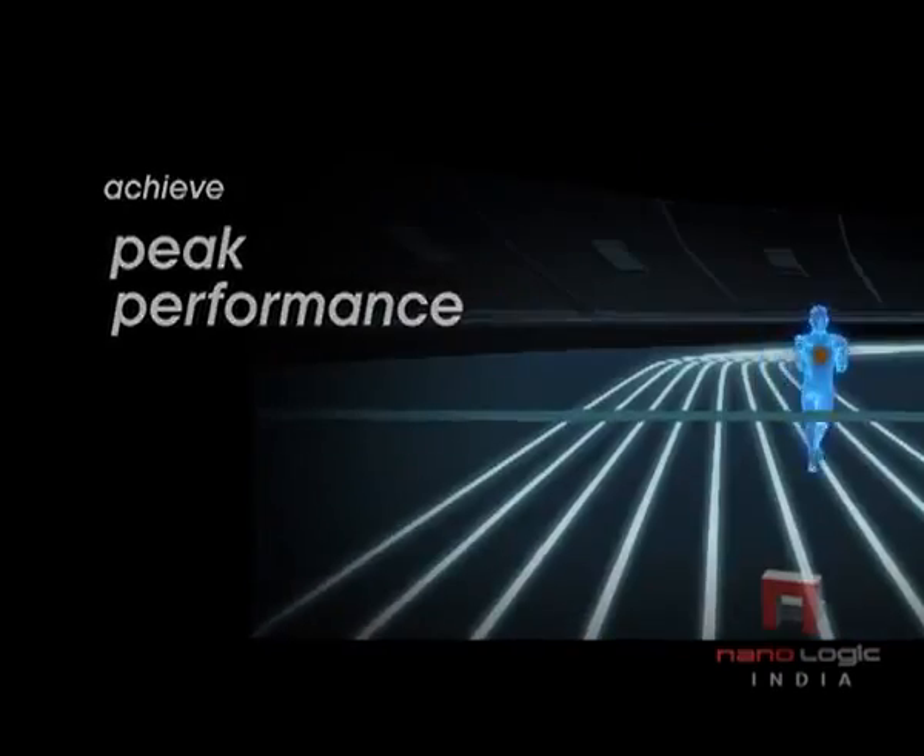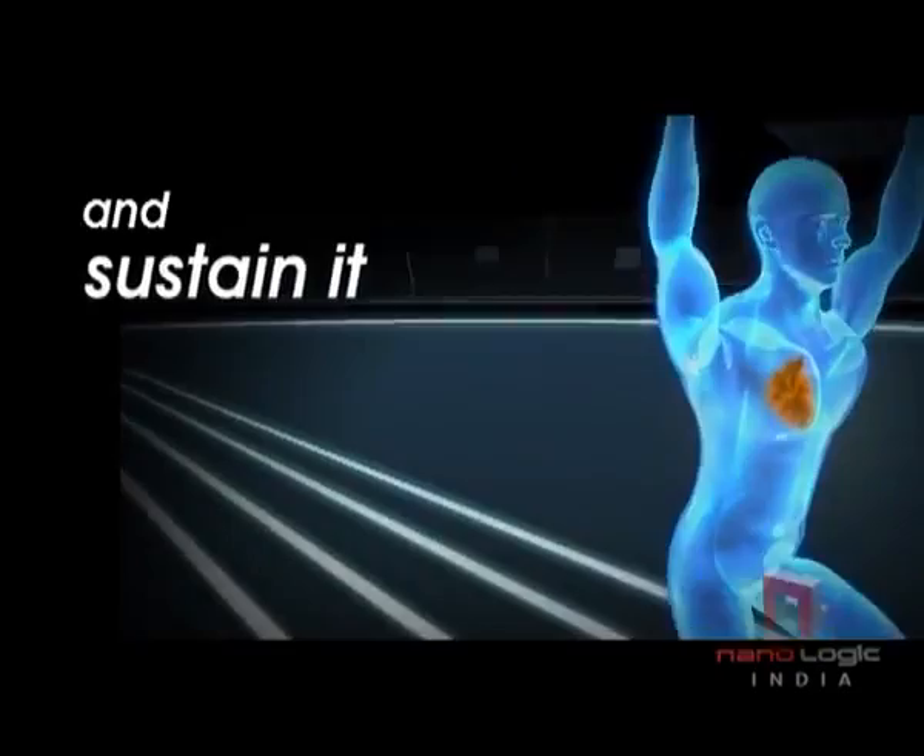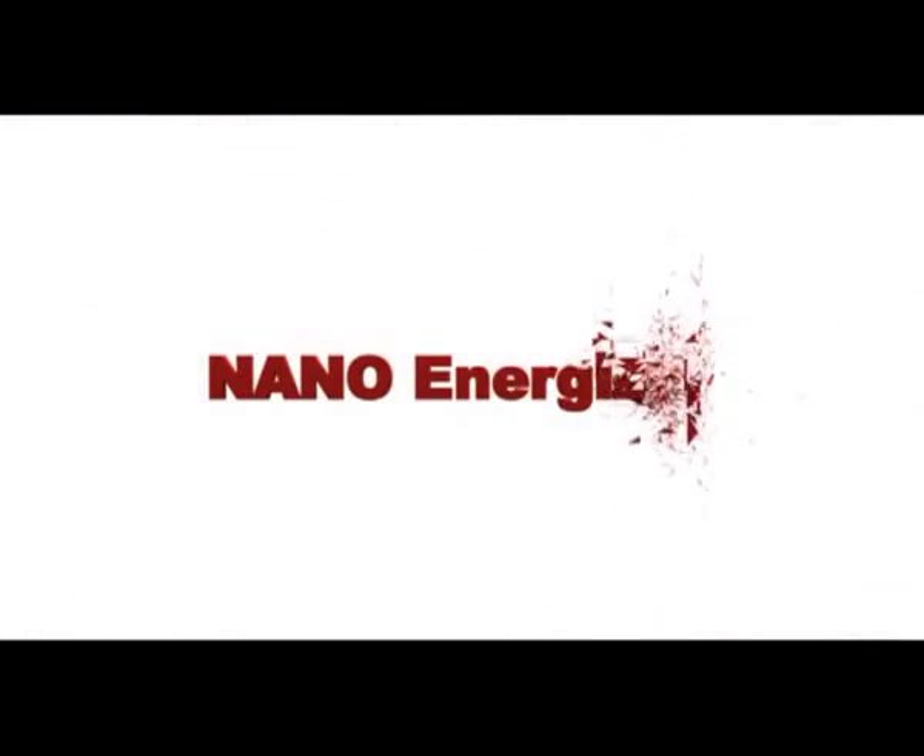Achieve peak performance and sustainability with NanoEnergizer.